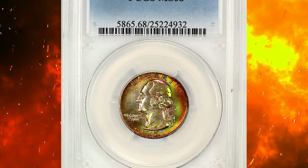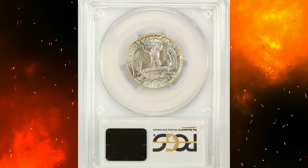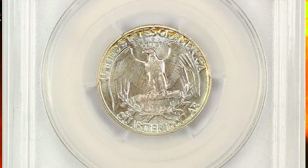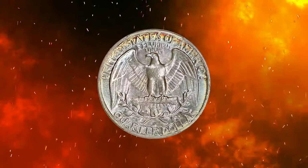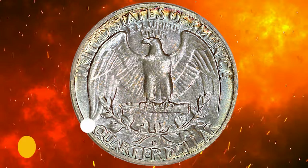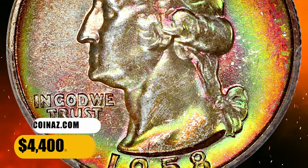Number 11: here is a 1958 Washington quarter with attractive toning, boldly struck, ultra gem with MS68 grade from PCGS. The reverse displays vivid tints of lime, magenta, and gold, while the obverse shows softer tones of lavender, pale blue, and gold. It has incredible eye appeal. It sold for $4,400.